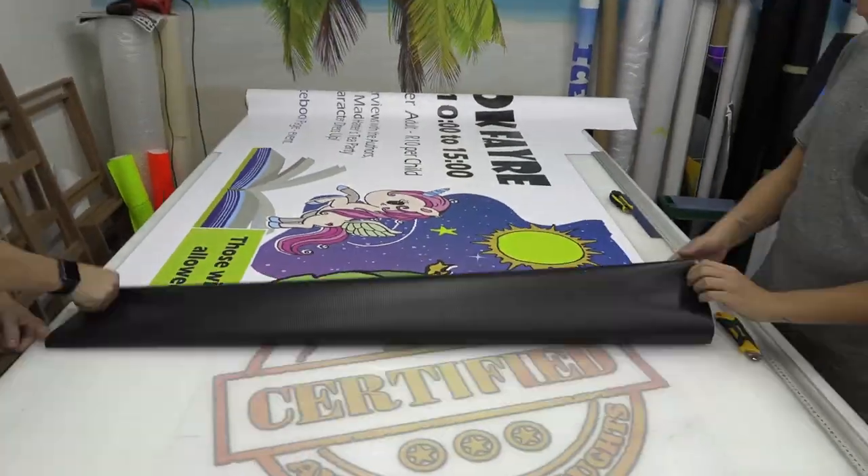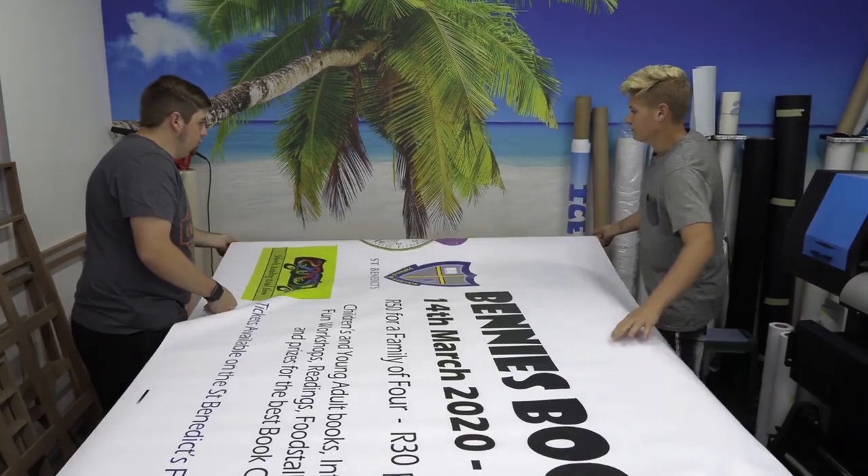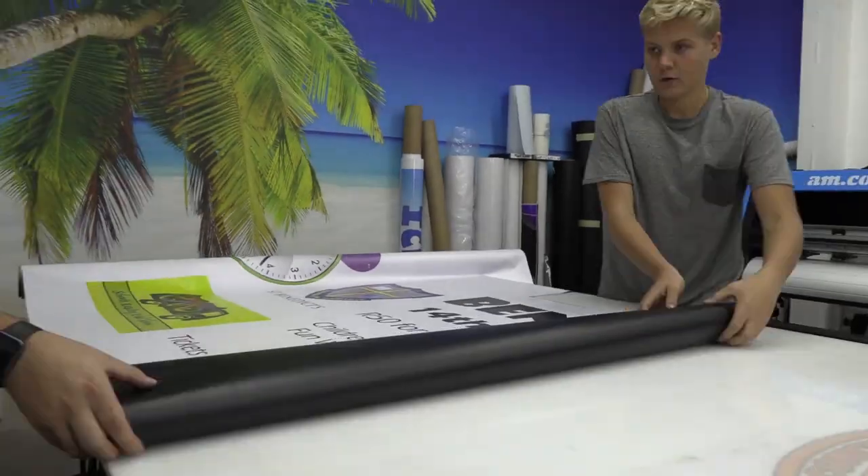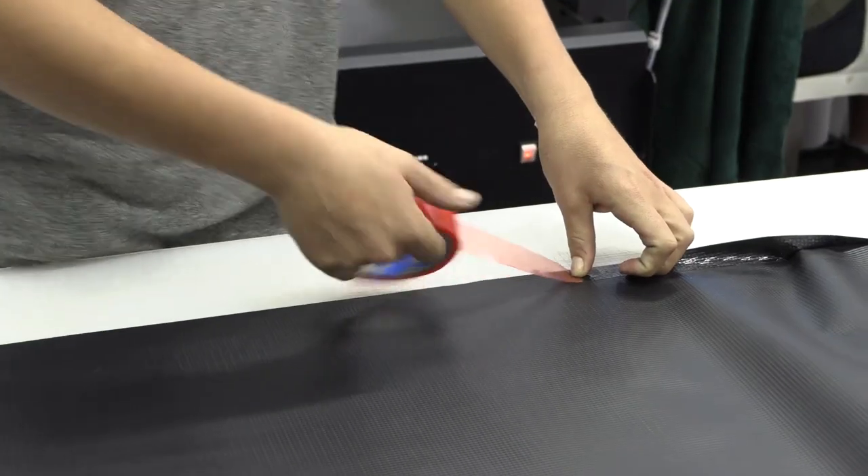Large scale events require large banners or they'll just get lost in the crowd, which means that the banner will be heavier. So doubling up on the borders before punching the eyelets is always a good idea.